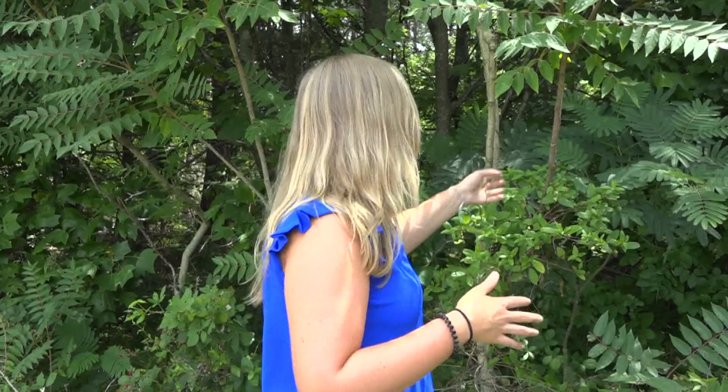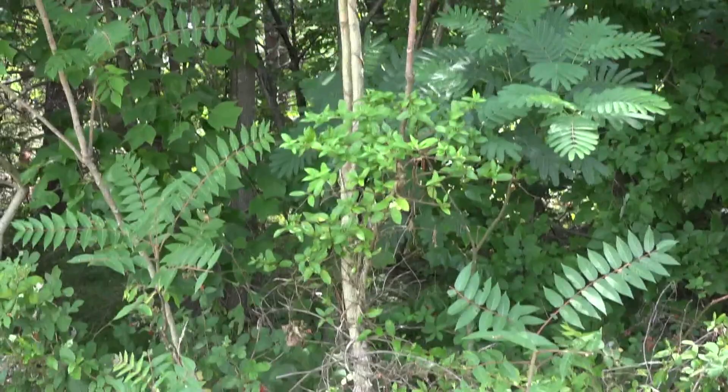This invasive pest also loves the tree of heaven. They use it to eat and lay their eggs, but it should be called the tree of death for these little guys. The tree is actually their favorite meal, something the State Department of Agriculture takes advantage of.